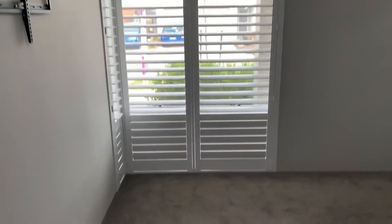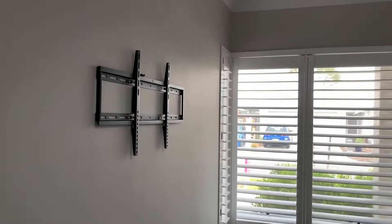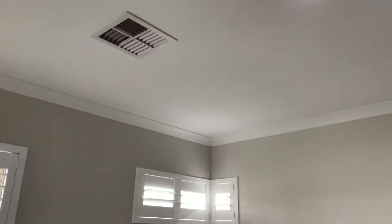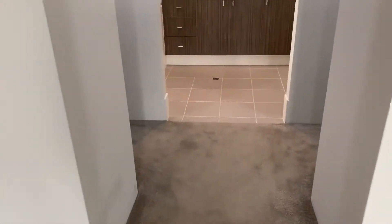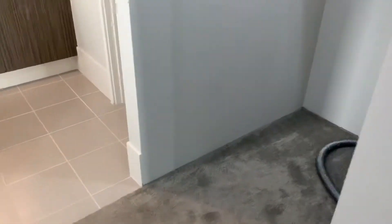This is the master bedroom, including the TV bracket. The vents here that you see are the ducted reverse cycle heating and cooling, two lots of double power points, and into a his and hers robe with plenty of storage — shelves and hanging space.